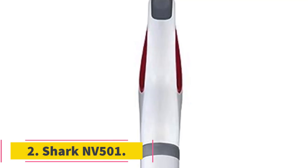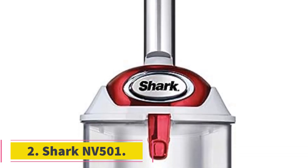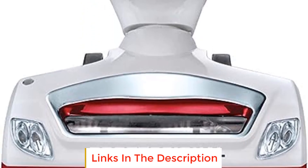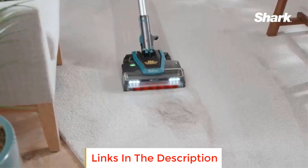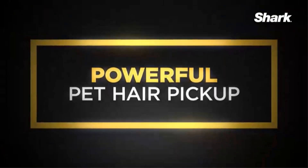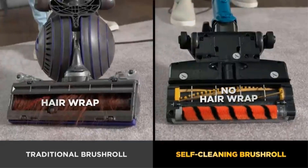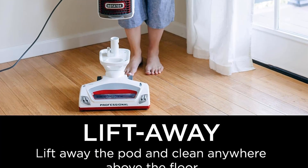Number 2: Shark NV501. The Shark NV501 is a versatile and efficient vacuum cleaner designed to enhance your cleaning experience with its advanced features and innovative functionality. One of its standout features is the lift-away functionality, which allows you to detach the pod for easy cleaning under furniture or to remove the nozzle for above-floor cleaning. This flexibility enables you to effectively clean upholstery, furniture, stairs, and other hard-to-reach areas in your home.